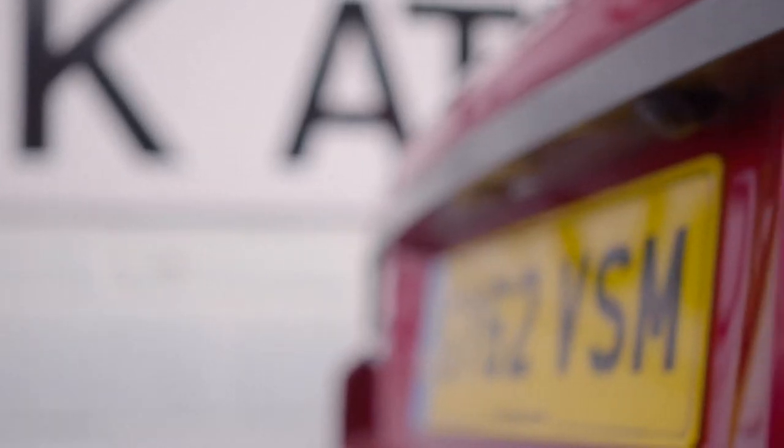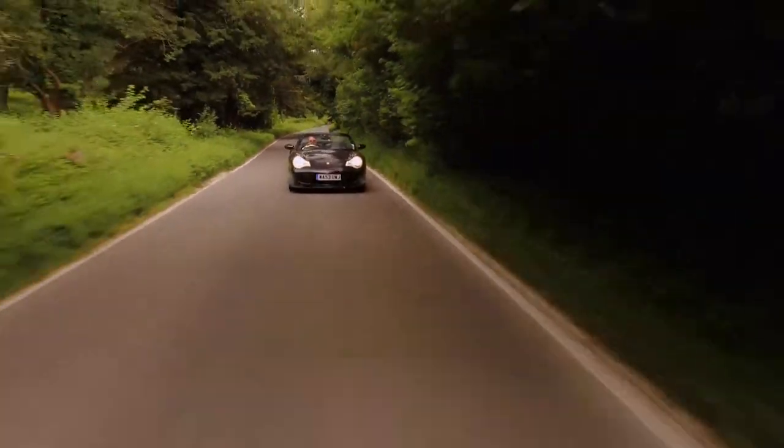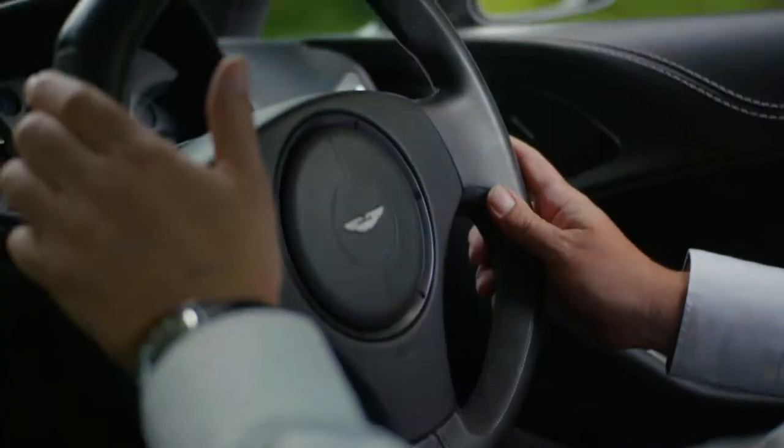People can turn up here, look at a car and actually buy it there and then drive it away, pay by debit card or whichever way they want to pay, finance, part exchange their existing car and literally drive away that day. Most people do drive away with a big smile on their face, yes.